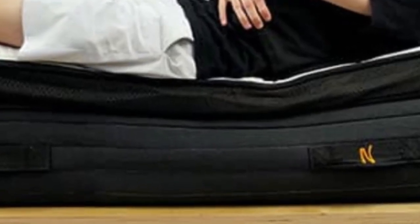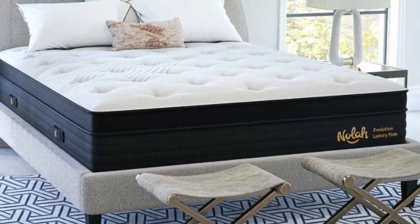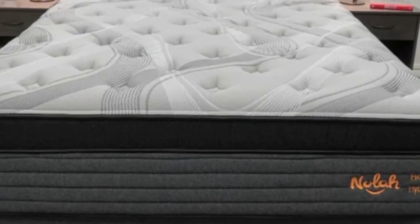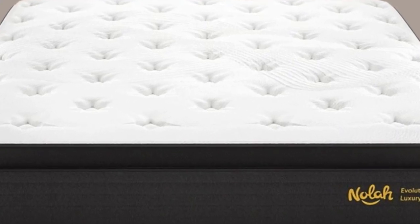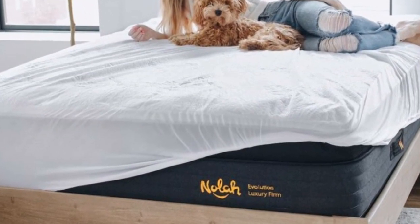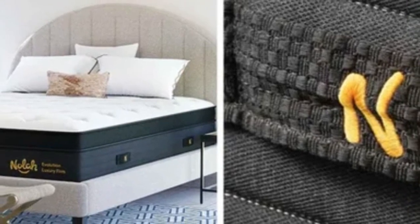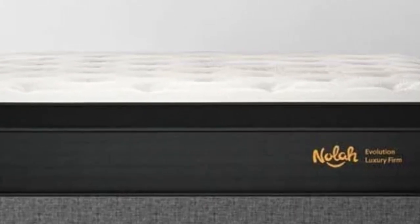The 8-inch pocketed coil support core has three separate zones. Higher gauge coils beneath your midsection withstand significant weight to prevent your spine from falling out of alignment. The coils compress easier beneath your shoulders and legs to ensure you don't feel pressure points or sore spots. A base polyfoam layer anchors the mattress and ensures durability. In addition to its uncompromising support, the Evolution 15 also regulates temperature quite well, featuring an air gusset that allows body heat to escape, graphite infusions aimed at wicking moisture, and a patented cover meant to keep the surface cool.